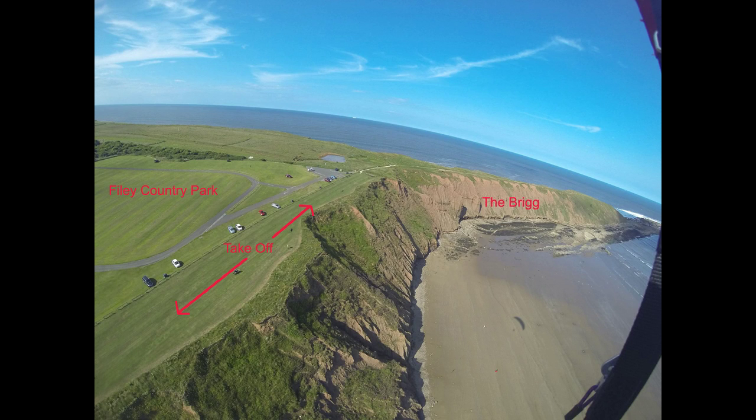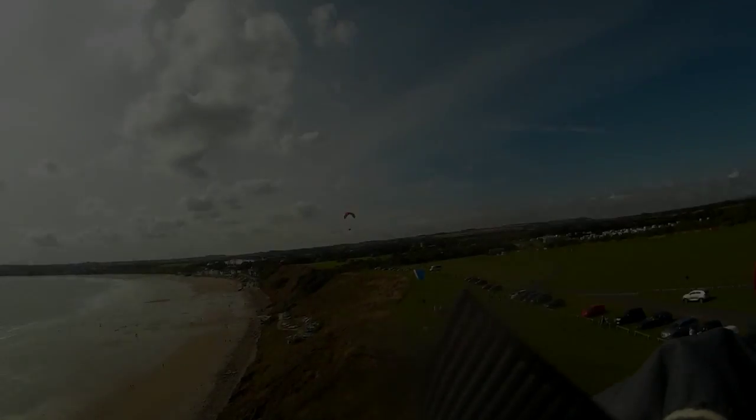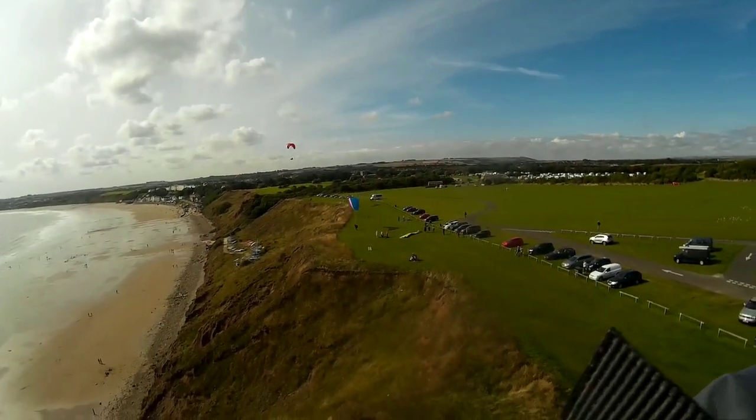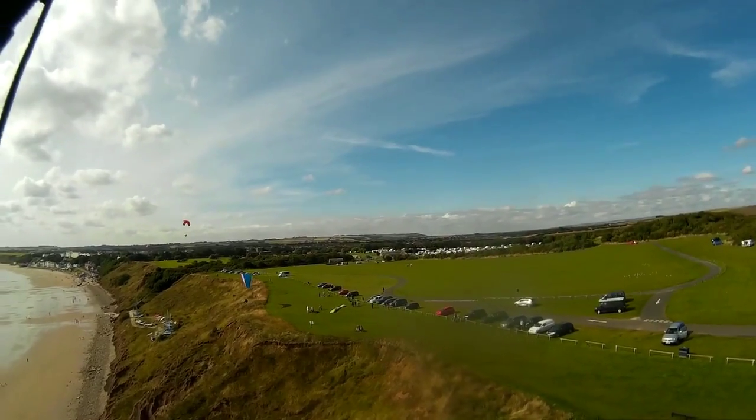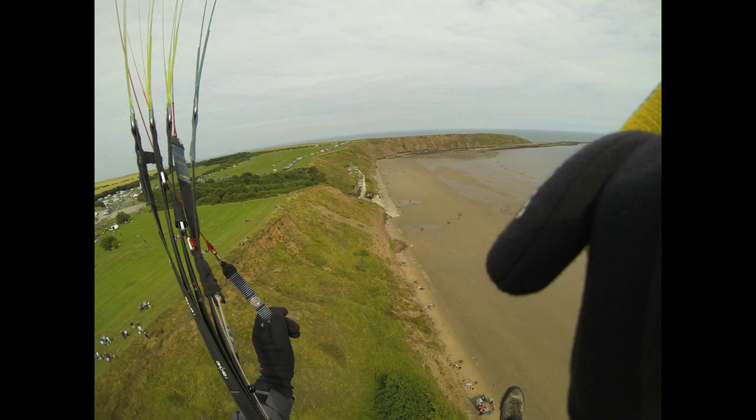The takeoff is in the country park towards the brig and can be very difficult due to rotor. It's very much a case of laying your wing out and then walking up and down to find a bit which is rotor free. It's made doubly difficult by the close proximity of parked cars. An alternative takeoff is the cliff to the town side of the park. There are no parked cars here but the rotor is even worse. You pays your money and you takes your choice.